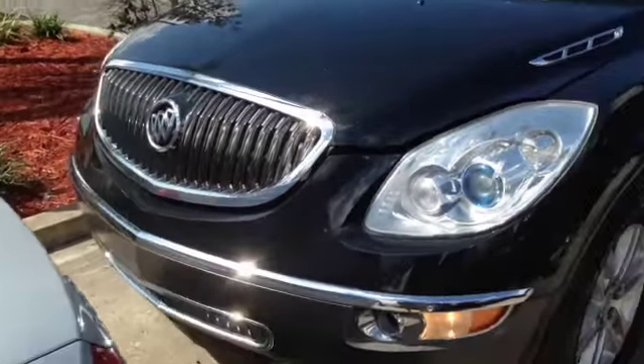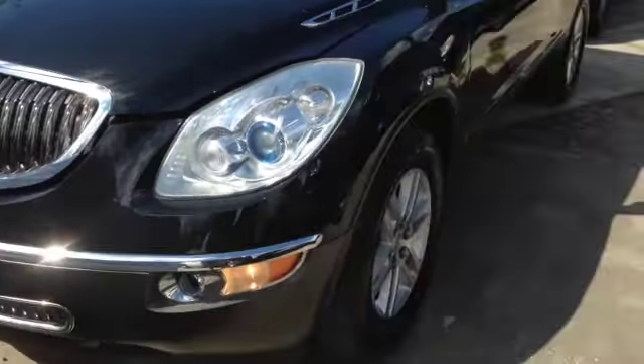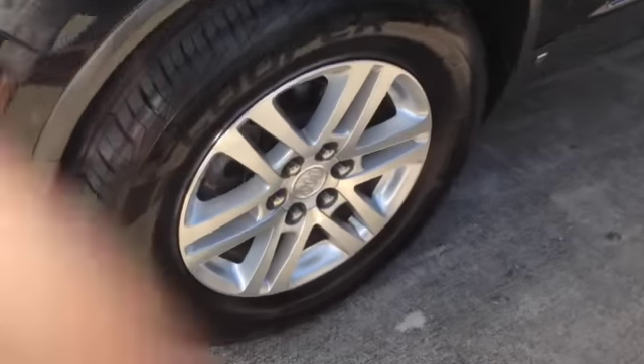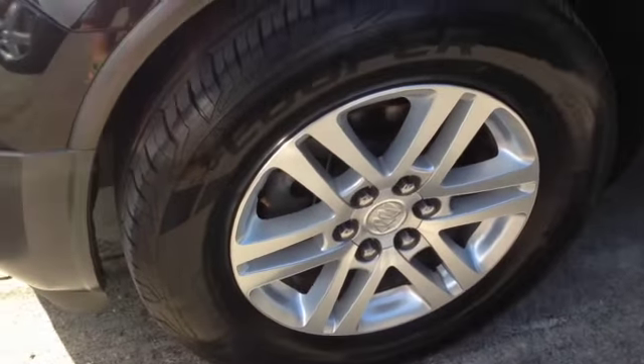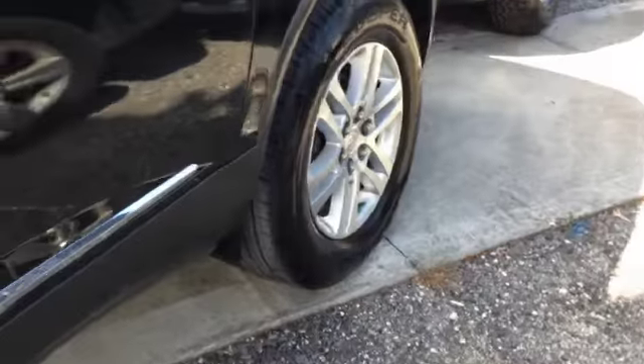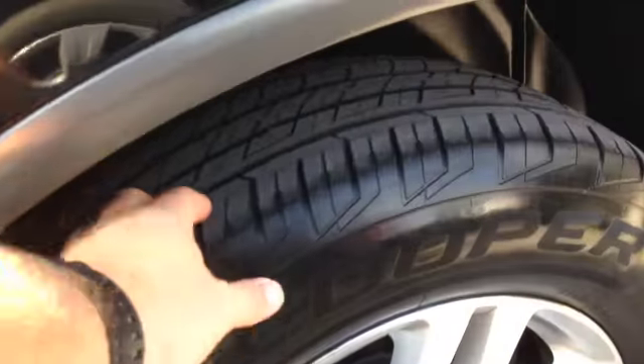This unit's got 114,000 miles on the odometer. As you can see, it's aesthetically very clean, very well taken care of. It has some nice alloy wheels with tires with very solid tread — practically brand new tires all the way around.